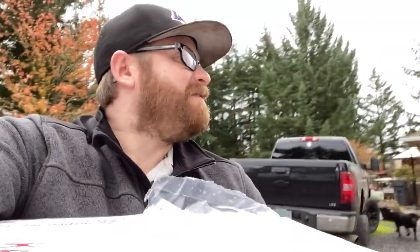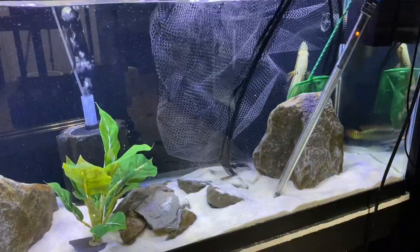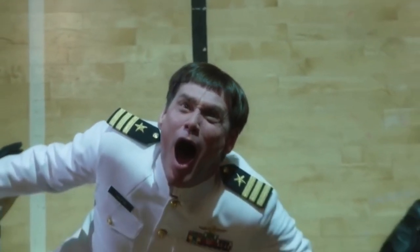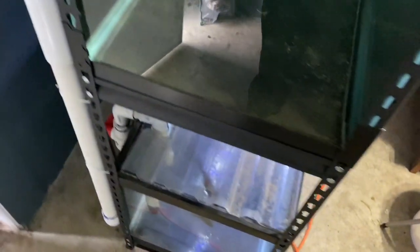A box of fish just makes everything better. What is happening everybody — would you believe that it happened again? Yep, having to run the generator. I gotta hurry and shut that down.